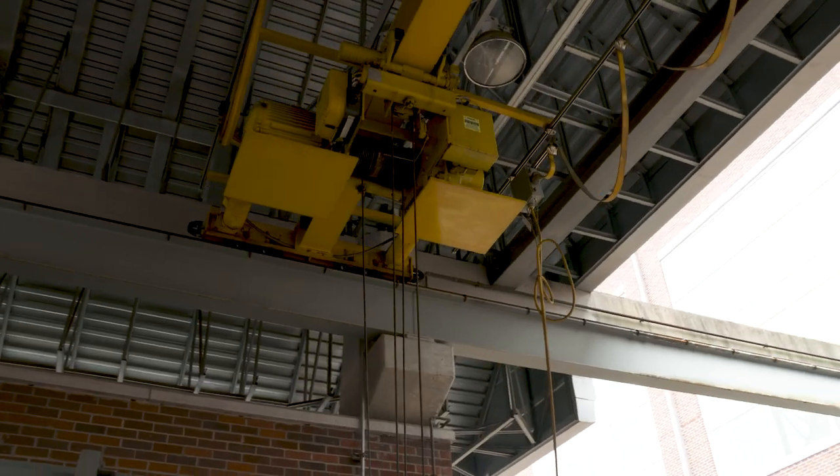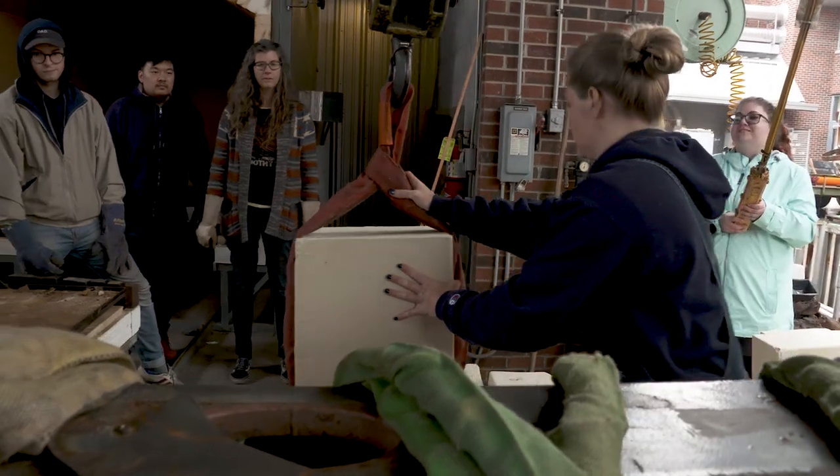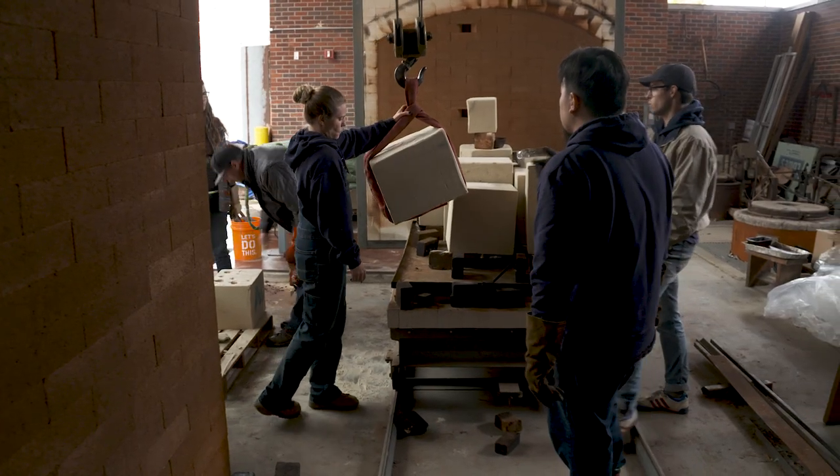We've poured metal in the snow three times that I can remember. So the students working down here have the opportunity to learn really an endless variety of skills.